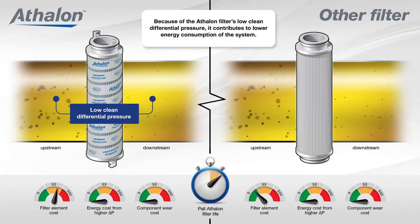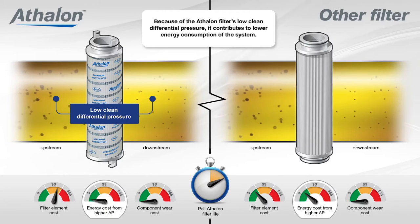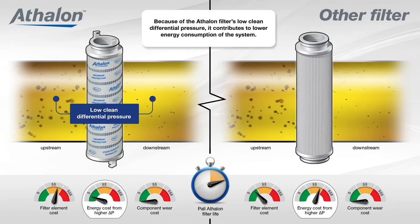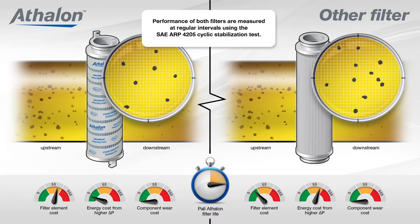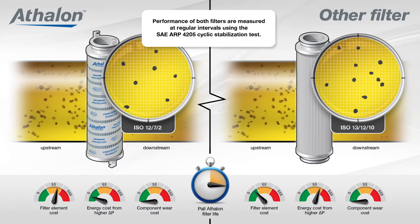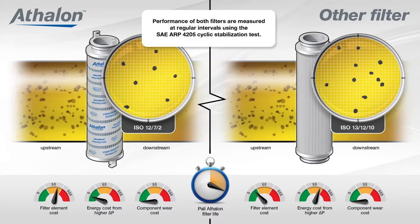Additionally, because of the Athlon filter's low clean differential pressure, it contributes to lower energy consumption of the system. During the test period, the performance of both filters are measured at regular intervals using the SAE ARP 4205 Cyclic Stabilization Test.